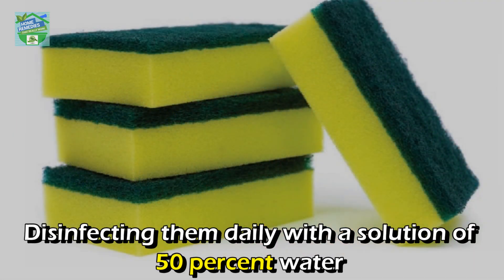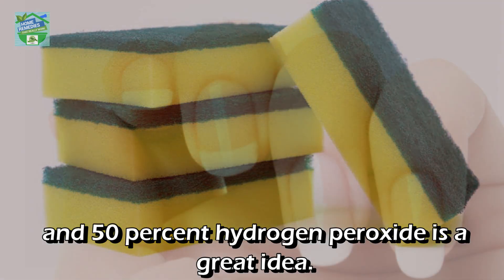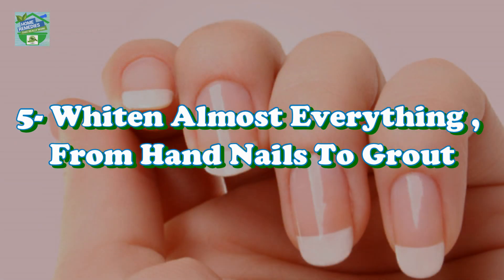Disinfect kitchen sponges: kitchen sponges are likely to harbor really scary bacteria like E. coli and salmonella. Disinfecting them daily with a solution of 50% water and 50% hydrogen peroxide is a great idea.